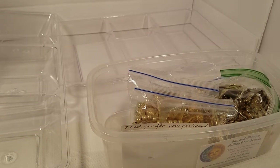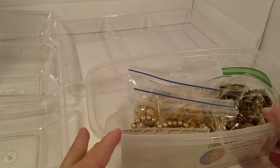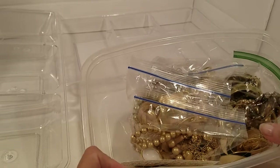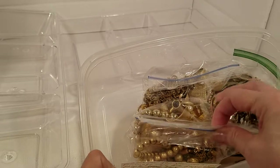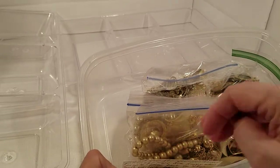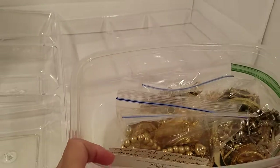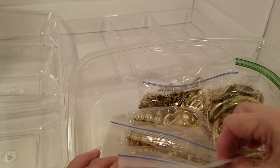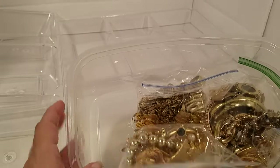For those of you that may be new to my channel, let me explain: whenever I get new lots in, I take them out of the shipping box or bag and put them in a container. Some people send them in baggies, others just dump it in — but this one they do put in baggies.